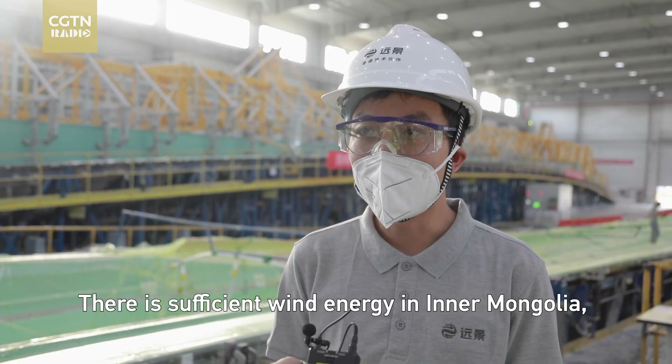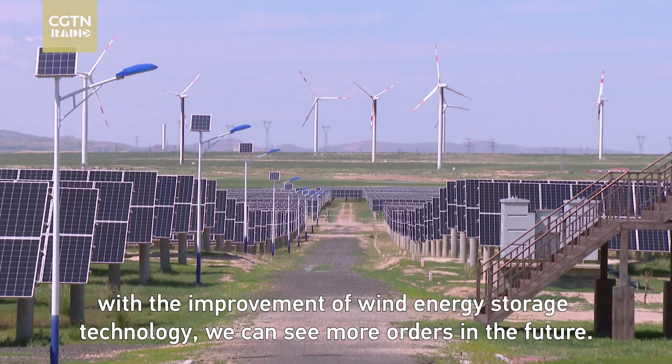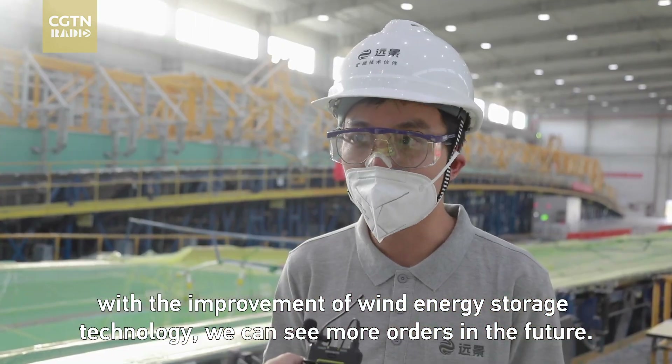There is sufficient wind energy in Mongolia. With the improvement of wind energy storage technology, we can see more development in the future.